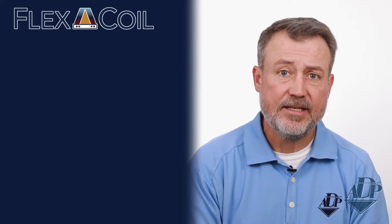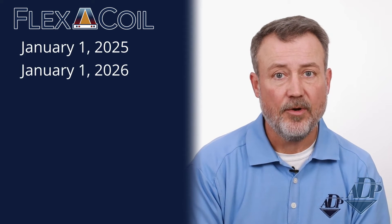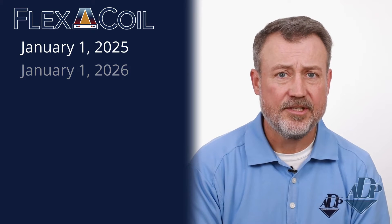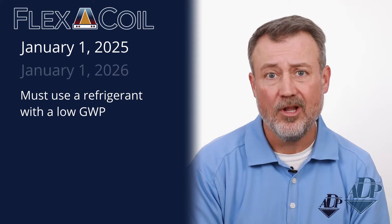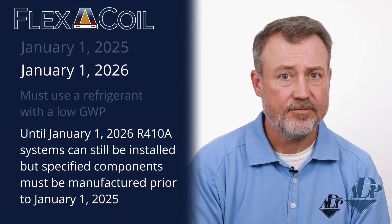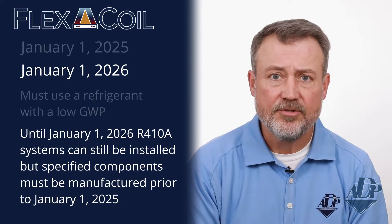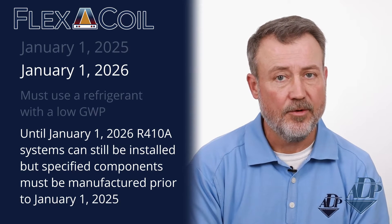With the transition, there are two key dates we need to keep in mind: January 1, 2025 and January 1, 2026. Under the new EPA rules, installation of systems beginning January 1, 2025 must use a refrigerant with a low global warming potential, or low GWP. However, until January 1, 2026, R-410A systems can still be installed, but the specified components in those installations — such as condensers and evaporator coils — must be manufactured prior to January 1, 2025.